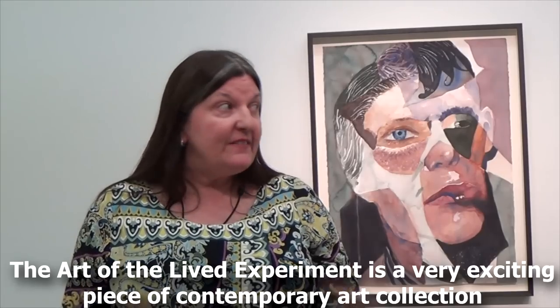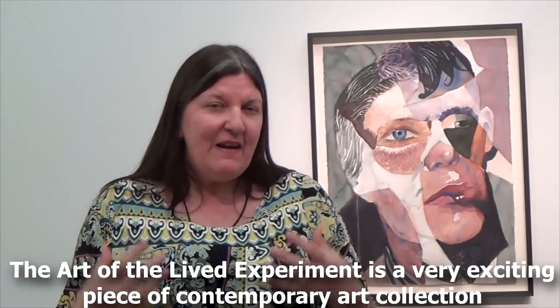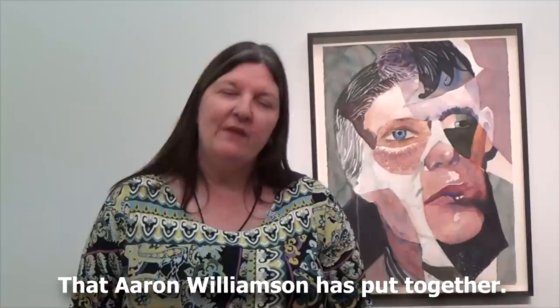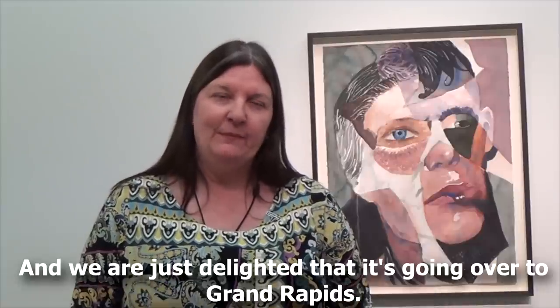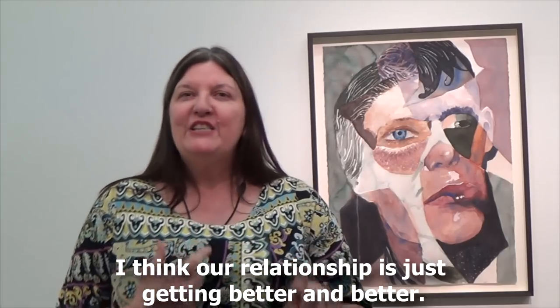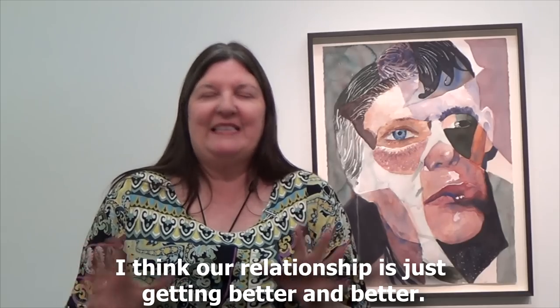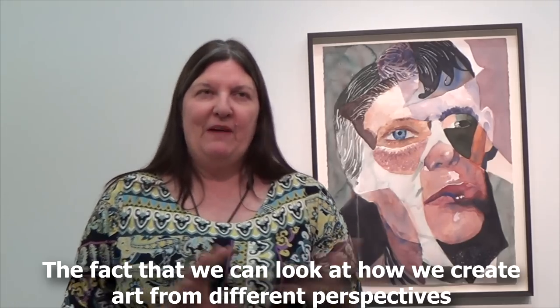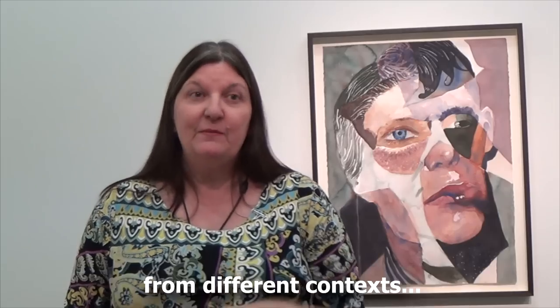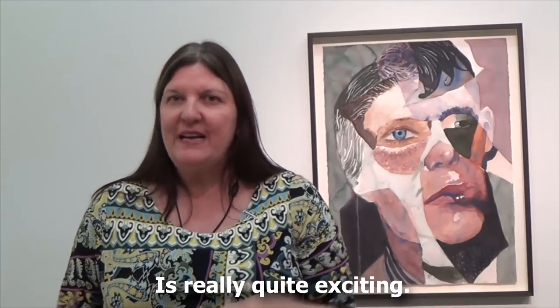The Art of Lyth Experiment is a very exciting piece of contemporary art collection that Erin Williamson has put together, and we are just delighted that it's going over to Grand Rapids. I think our relationship is just getting better and better — the fact that we can look at how we create art from different perspectives and from different contexts is really quite exciting.